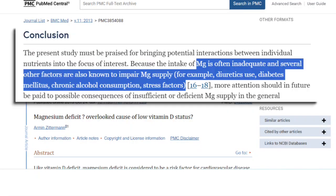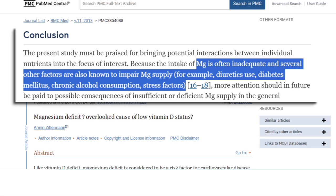I've been living with MS for a long time and I'd never heard this before. In fact, one of the studies I read suggested that magnesium deficiency may be the cause of low vitamin D — I was so surprised. Although more studies are needed, one study concluded that magnesium is often inadequate, and several other factors are known to impair magnesium supply. For example: diuretic use, diabetes, chronic alcohol consumption, and stress factors. So our vitamin D supplements deplete the needed magnesium to work, and other factors can deplete magnesium as well.